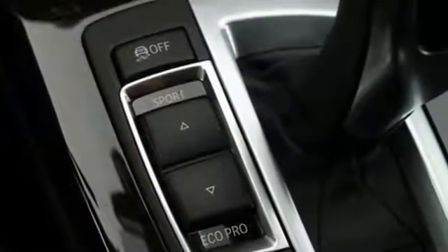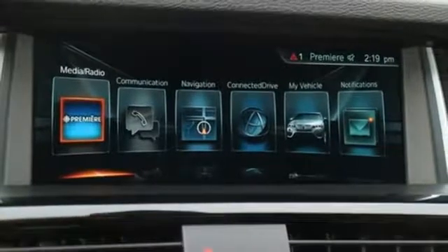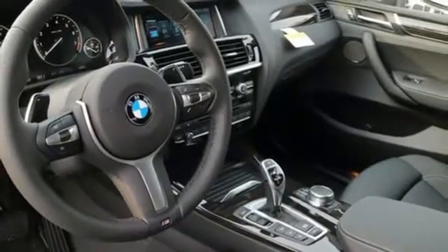The X-Drive all-wheel drive combines with dynamic stability control and a twin-power turbo engine to give you a drive worth talking about. A suite of technological features makes your life easier, such as the park distance control and power tailgate.